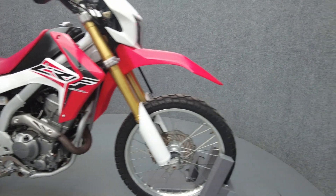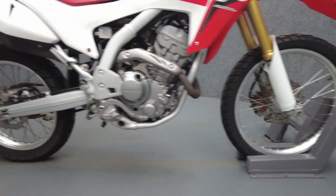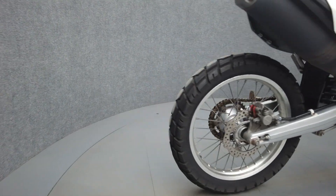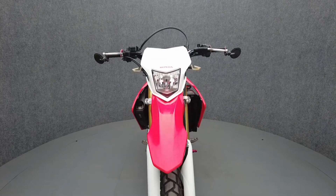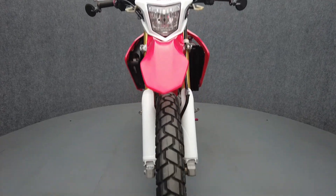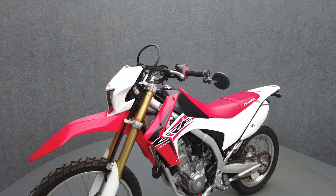Durable and agile, the CRF250L excels on and off-road and is backed by Honda's bulletproof reliability. Powered by a 249cc single-cylinder engine with a 6-speed transmission, the CRF250L puts out 22 horsepower and 16 foot-pounds of torque. It has a 34-inch seat height and a dry weight of 320 pounds.